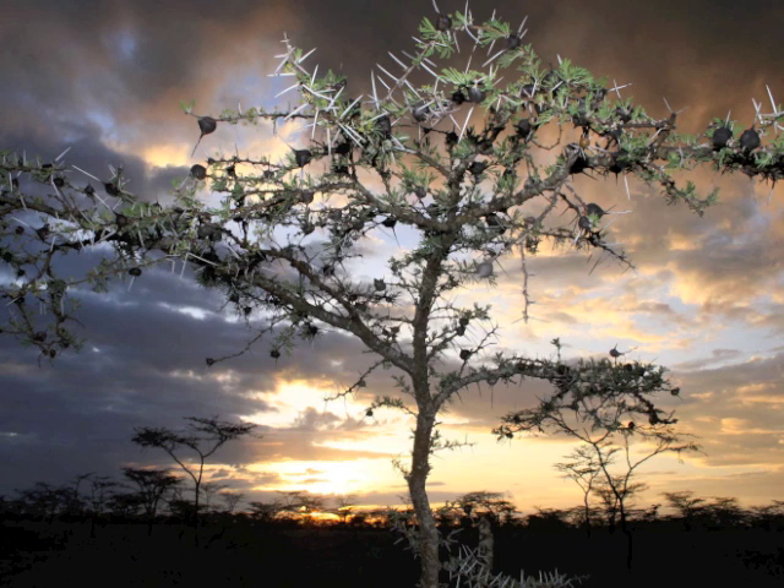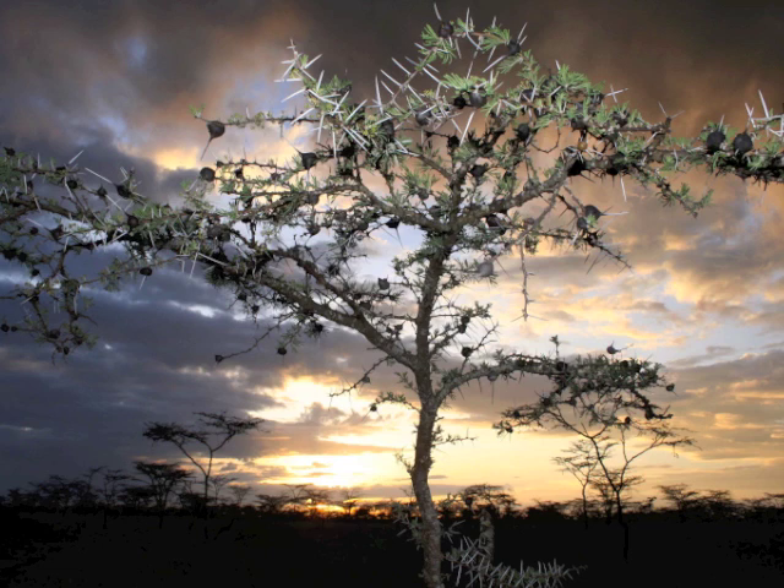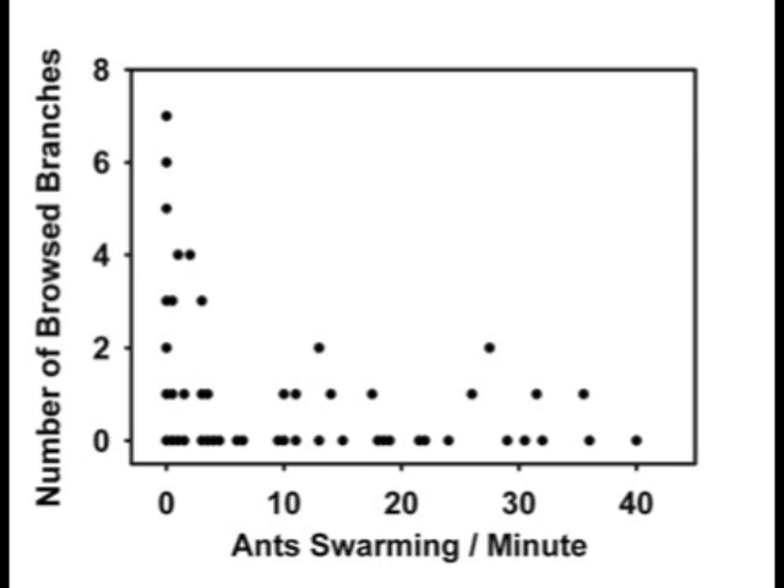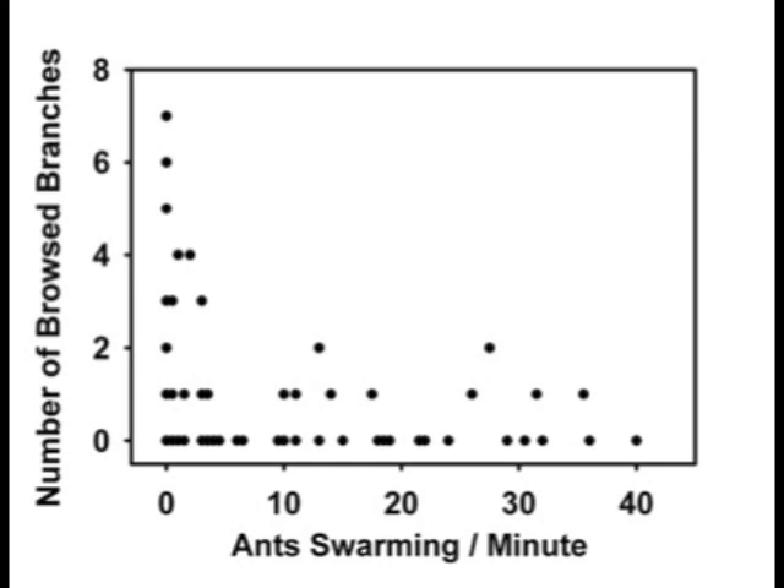While these feeding trials were informative, we still needed evidence that elephants would respond to the presence or absence of ants in the field. So in a second set of experiments, we manipulated ant colonies on plants out in the savanna, creating a gradient of colony densities ranging from empty trees to trees that were fully occupied by protective ants. The results show that trees with few or no ants were much more heavily damaged by elephants than trees with abundant ant populations.